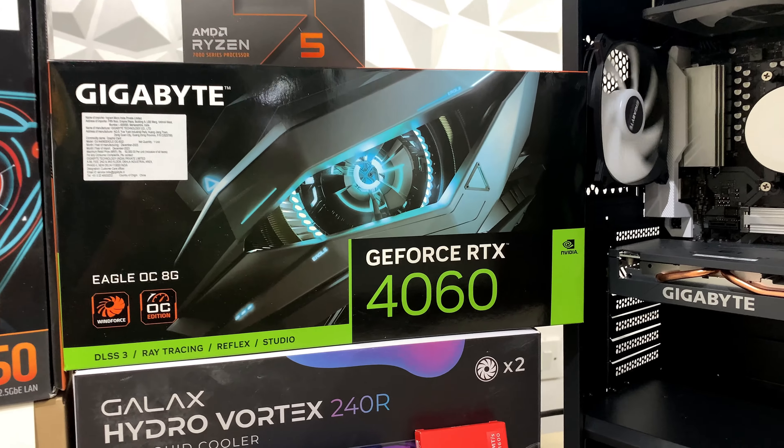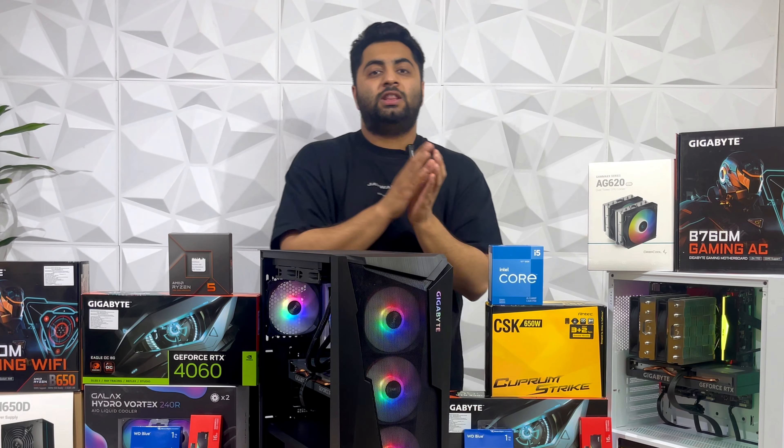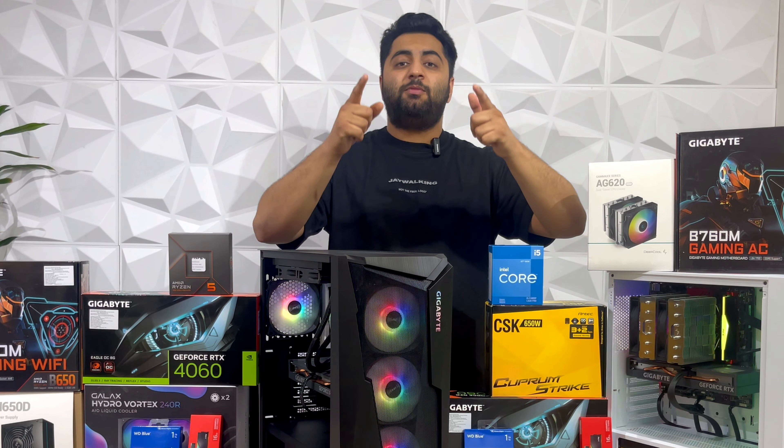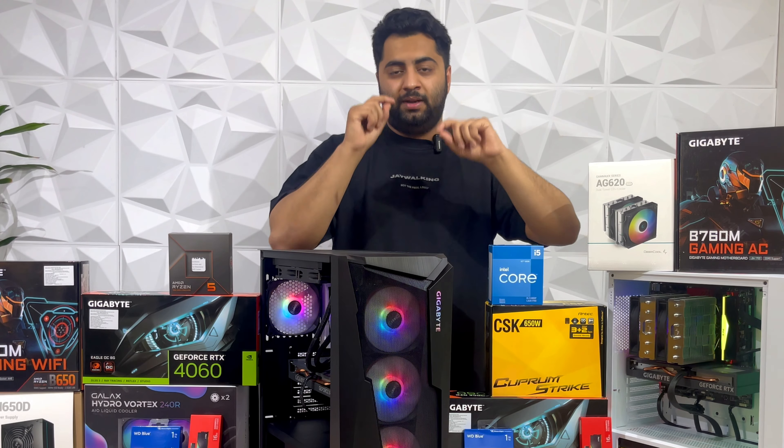Note that both builds use the same RAM and storage — WD SN580 and ADATA 16GB of RAM, single stick — so there is no price difference there. We kept the components similar to show you: if you put it in an $80,000 build versus a $90,000 build, how much performance difference will you actually see? Now let's check the performance in-game.